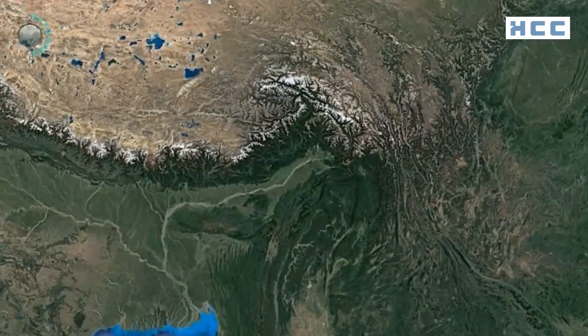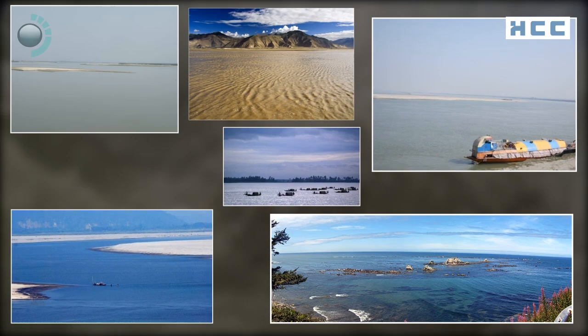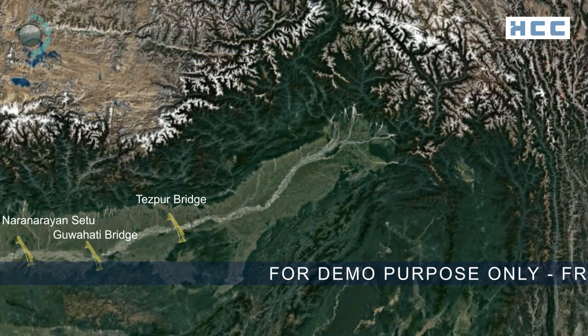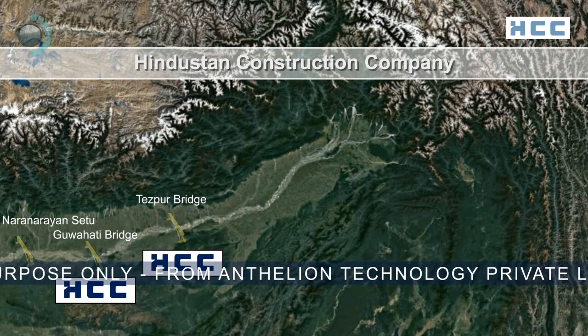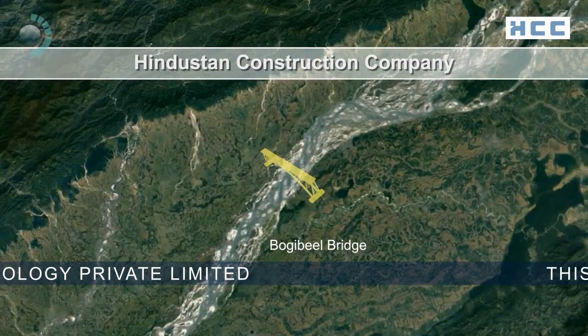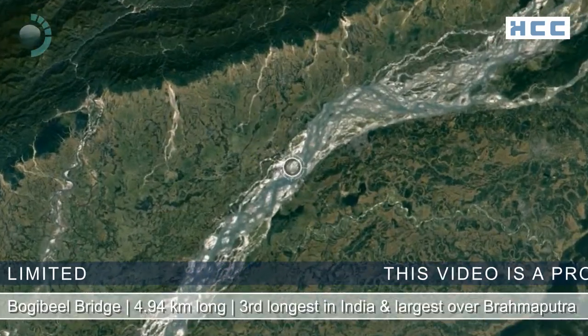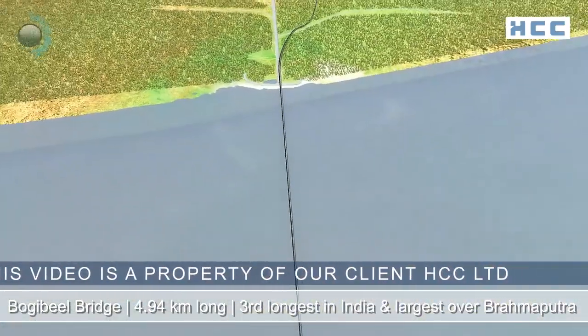The mighty Brahmaputra, the third largest river in the world and largest in India, with a width ranging from 1.2 kilometers to 18 kilometers, is also known as a moving ocean and has been bridged only three times in the past. Hindustan Construction Company has the distinction of building two of these three bridges and is now building the fourth bridge at Bogibeel, near Dibrugarh.